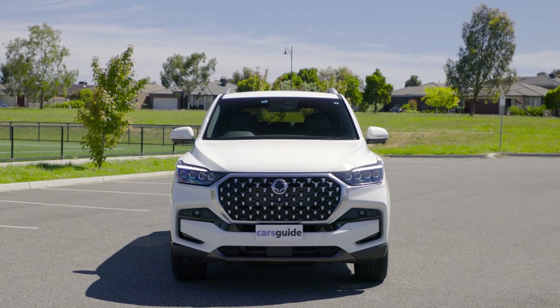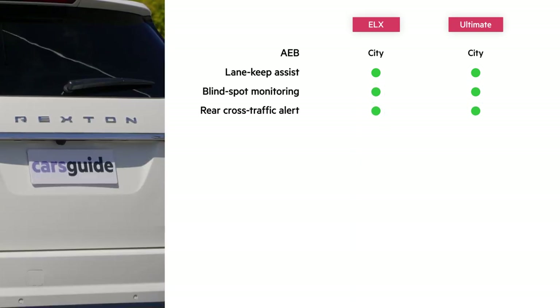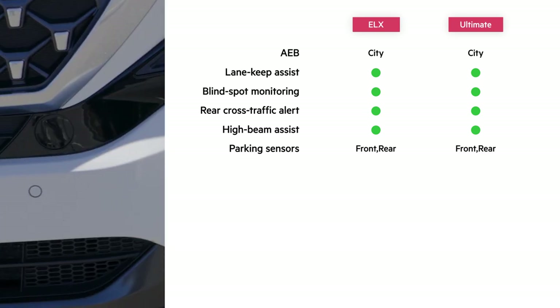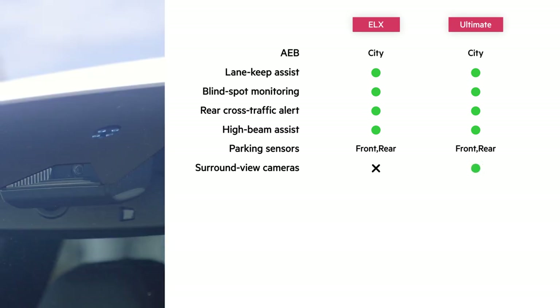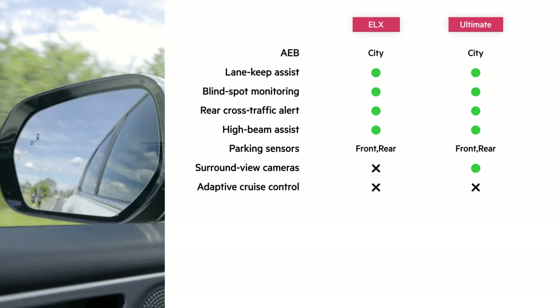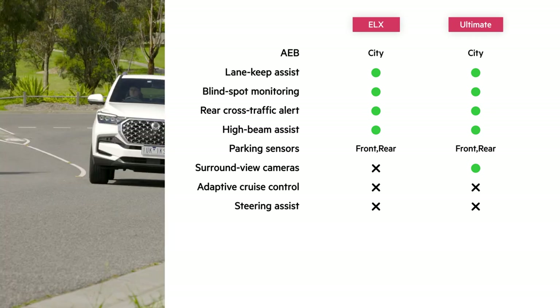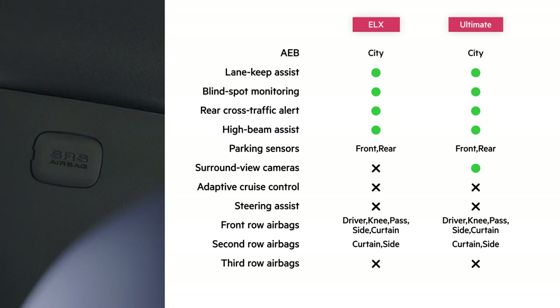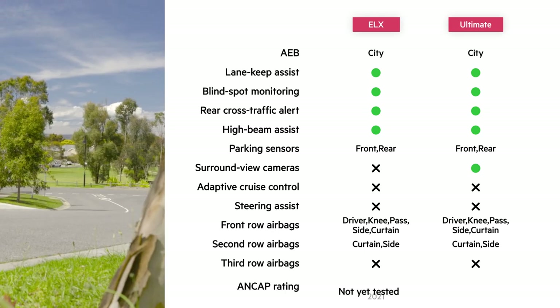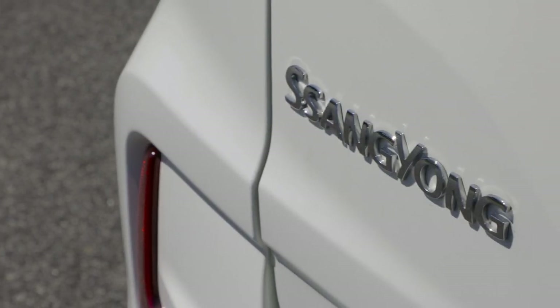The Rexton comes with a good, if not comprehensive, safety suite. The ELX and Ultimate feature city-speed autonomous emergency braking, brake-based lane keep assist, blind spot monitoring, and rear cross-traffic alert, plus high beam assist, a reversing camera, front and rear parking sensors, and tyre pressure monitoring. The Ultimate also gets surround view cameras. In Australia, the cruise control is not of the adaptive variety, despite it becoming available from factory with the facelift. Nine airbags are standard, but disappointingly none cover the third row. All seven seats now have seat belt reminders. Notably, neither ANCAP nor Euro NCAP has assessed the Rexton's crash performance, so keep that in mind.